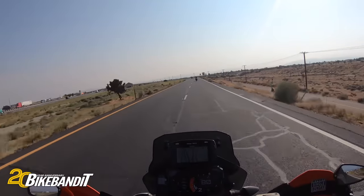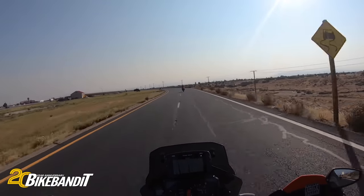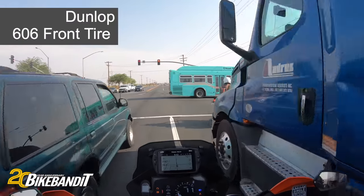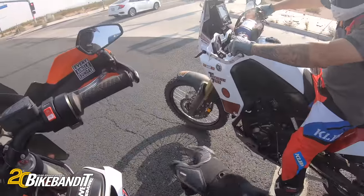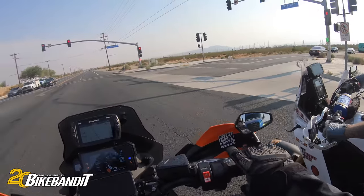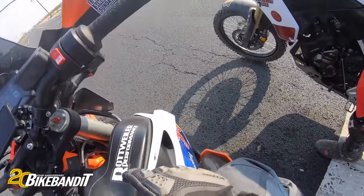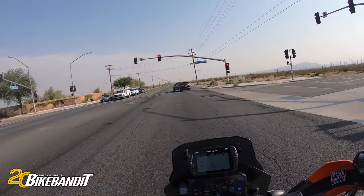Hopping on Highway 395 here. We're going to take this pretty much all the way to Mammoth Lakes until we hit the 203 that goes into town. Initial impressions: street riding so far. I have this Dunlop 606 on the front right now versus the 908 that I'd been running, which is now on that bike. As far as a street tire, this thing is so much better. The 908 is a fantastic tire in the dirt, but definitely a little sketchy on the street. So far the 606 is a huge improvement for street riding, especially on those rain grooves here on the California freeways.